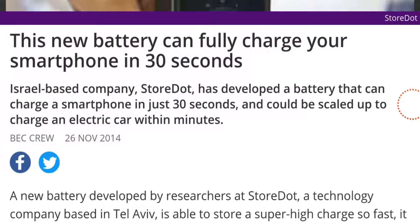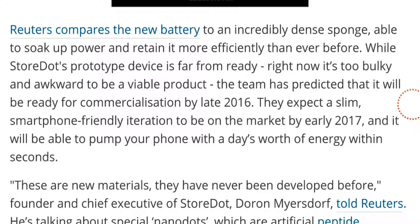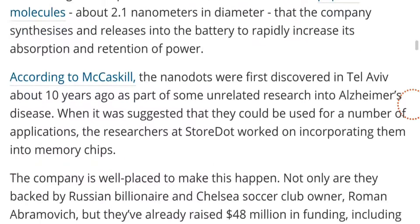This new battery can fully charge your smartphone in 30 seconds. Microsoft is building a new charger of 50 to 60 ampere that will work on 300 watts of electricity, charging your phone in less than one minute. You will be able to go anywhere in the world without charging your phone many times.